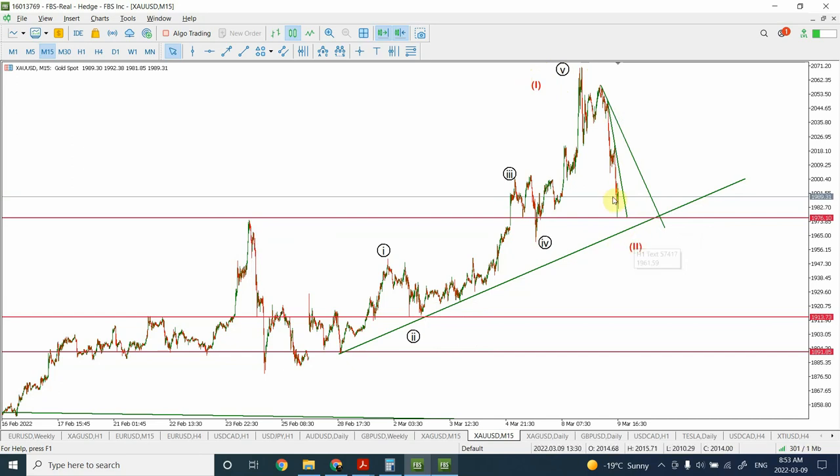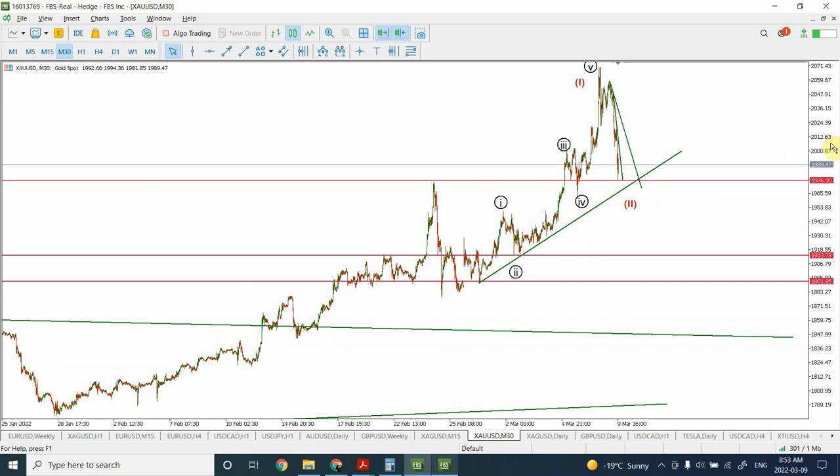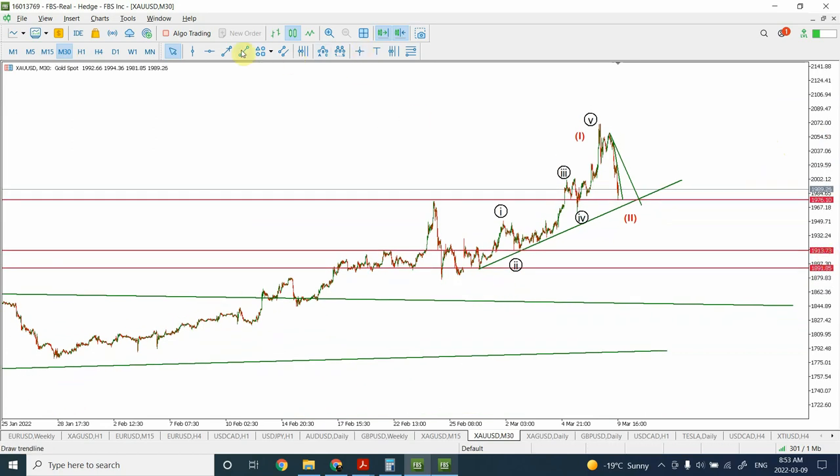A couple of possibilities here: first, we can go sideways for many days and then come down and see another low forming. Another possibility — if wave 2 is not complete — we'll go up and down to form probably a higher high, given the bullish structure and strength we have, and then form a low. A third possibility is that we have completed the correction and we're going to go up, then fall back for a correction before moving further up.